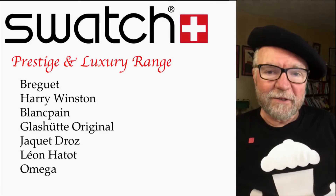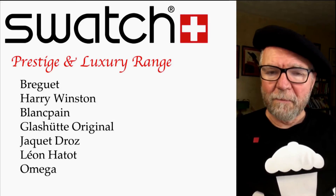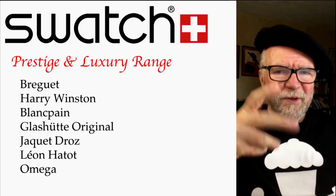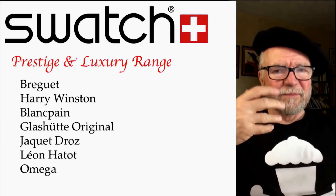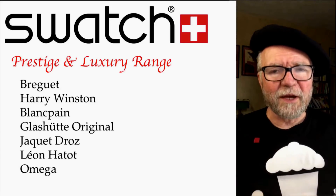Hi everybody, I'm Bill Sanders and this is WatchArtSci, the Art and Science of Watch Collection. Today, it's partly responding to a question that came up in one of the discussions online about Swatch and in-house movements and a lot of other things like that.